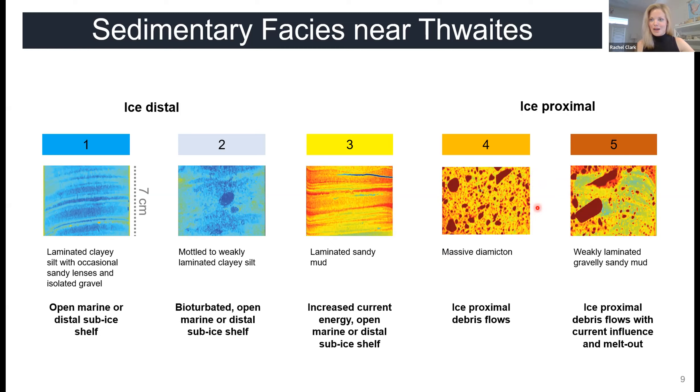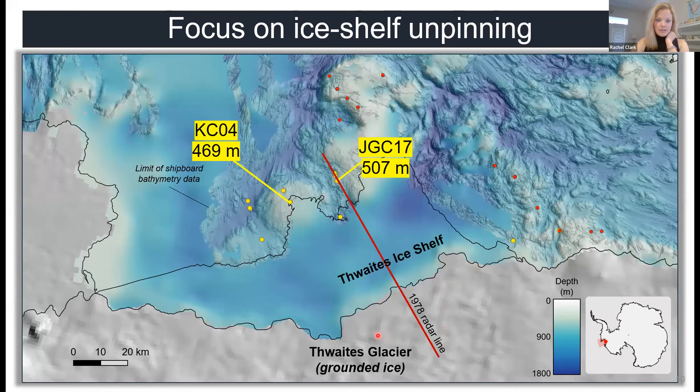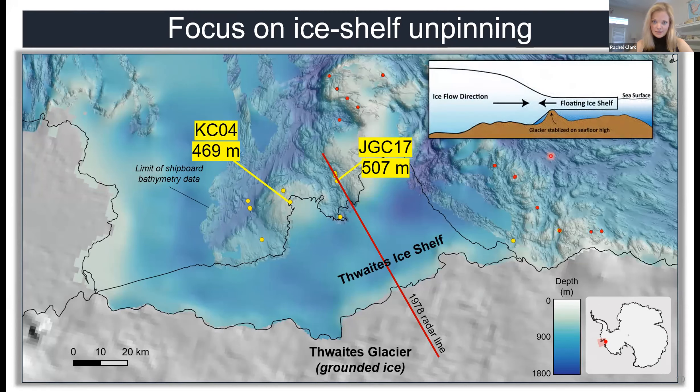Now let's look at where these cores are located. Thwaites Glacier is grounded in the south, with a small floating ice shelf north of that. We've mapped the seafloor from multiple cruises. The red and yellow circles show cores collected over two different cruises. I'm going to focus on just two of these cores: JGC 17 and KC 04, from shallower water depths on seafloor ridges, which are important for addressing the history of ice shelf unpinning.